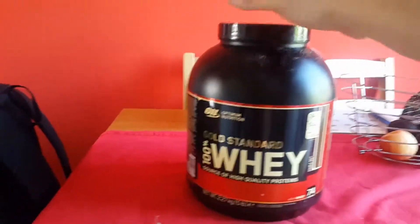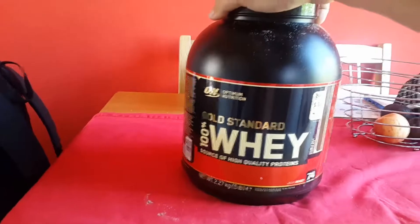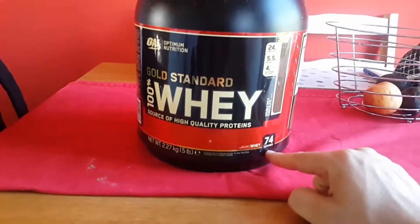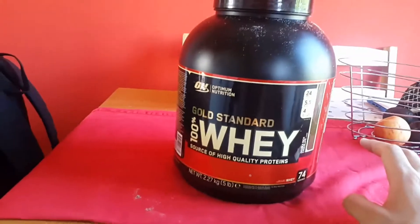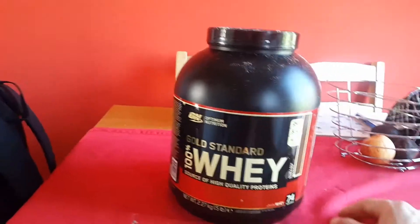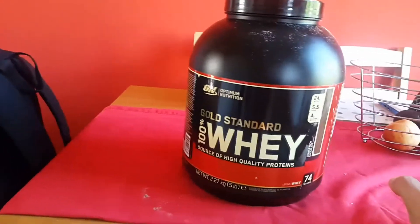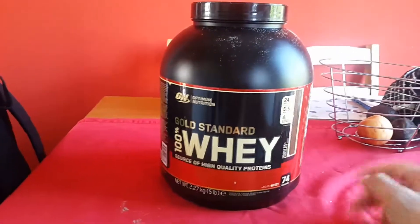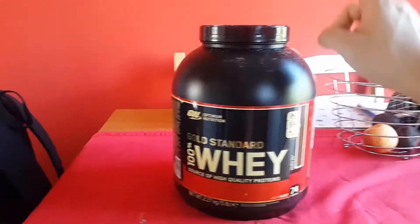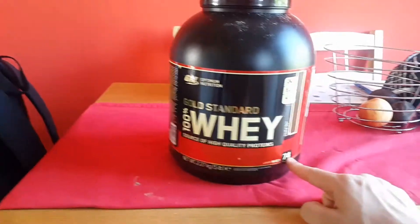This tub here is 2.2 kilos, offering 74 servings, and costs about £45 which is about $65 off eBay or Amazon — they're roughly the same price. If you go to a local protein shop it's probably a little bit more expensive, because shops usually charge higher than online. But on the internet it's about £45 and you get 74 servings.